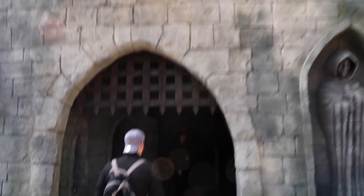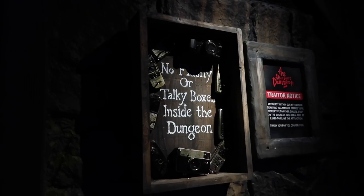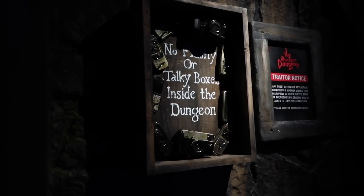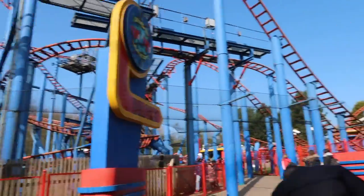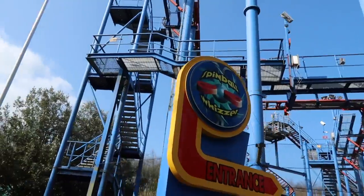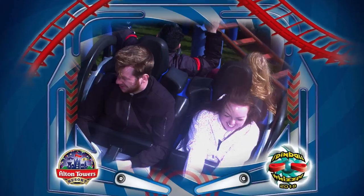It's time to do the Alton Towers dungeon — we are not going to be able to film any of this, so no cameras inside. We just finished in the dungeons — that was good! I hate jumping scary things but it was funny too, I laughed a lot. If you like scary things, definitely do it. We did Spinball Whizzer next — that was another good ride, I love the spinny ones.